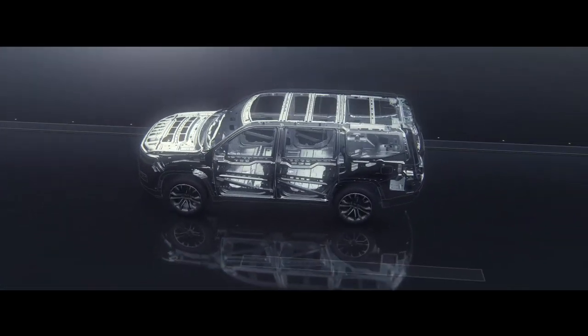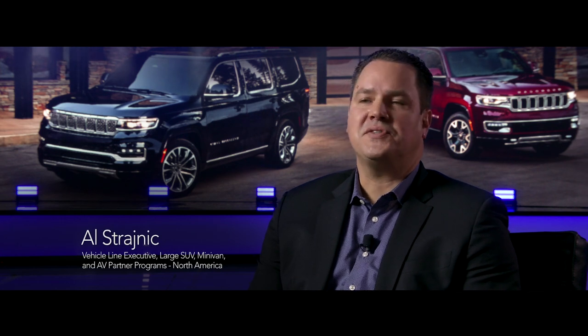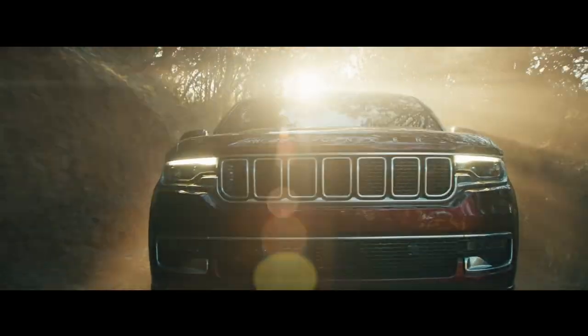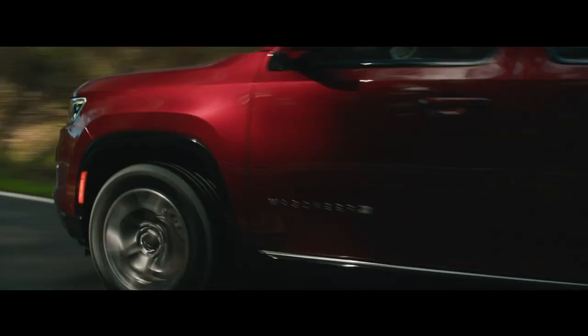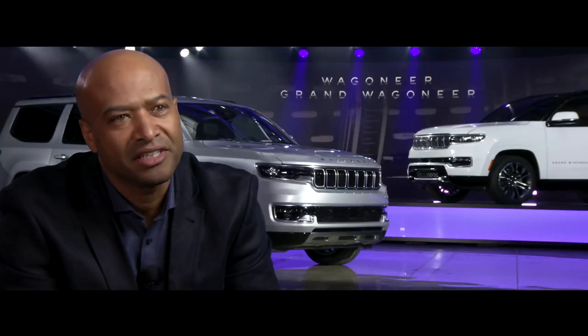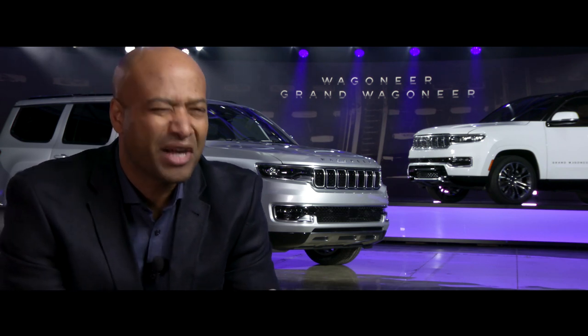Grand Wagoneer and Wagoneer are built on an all-new body-on-frame architecture. With extensive use of high-strength steels, this architecture has enabled us to deliver the most passenger volume, second-row legroom, third-row legroom and headroom, and the most cargo volume behind the third row. It's just not a fancy truck — it's a purposeful machine made to carry lots of cargo and lots of people safely, and then do Wagoneer things.